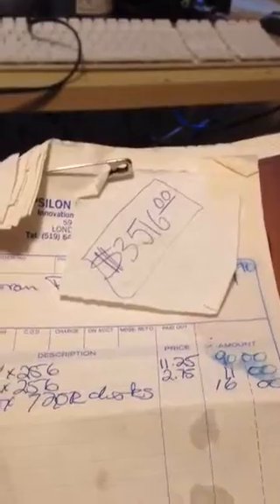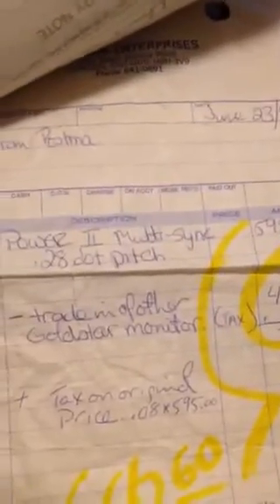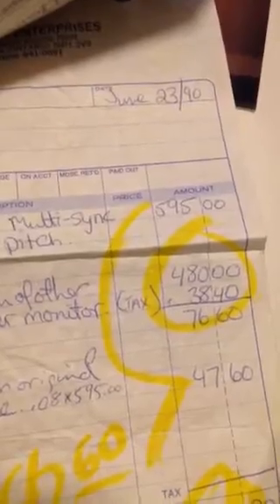I found the receipt: $3,516 for a 386SX with about 2 MB of RAM. The most expensive part is the monitor — $595 — and I actually traded in a Gold Star monitor which the guy allowed me to return, which was a piece of junk.